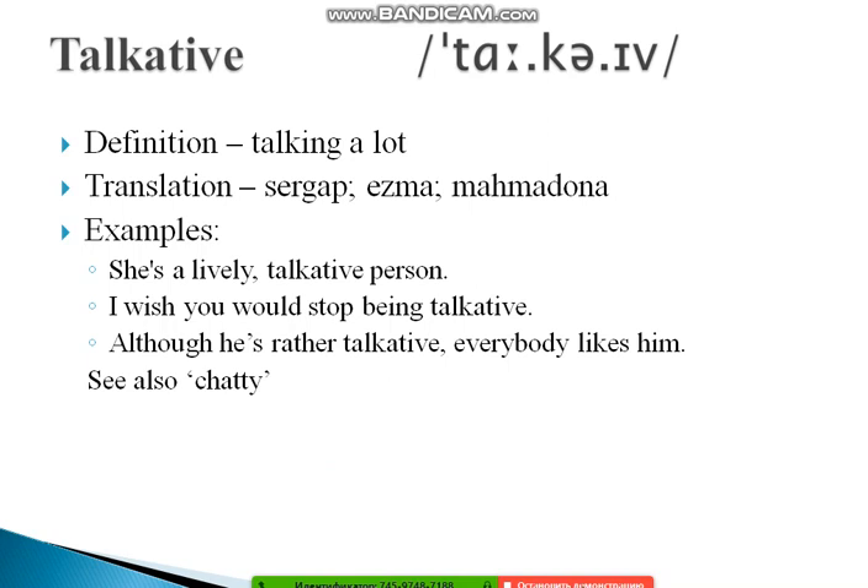The next word is 'talkative.' Stress the first syllable: TALK-a-tive — not 'talkaTIVE.' Talkative means a person who tends to talk a lot. Examples: 'She is a lively, talkative person.' 'I wish you would stop being talkative.' And: 'Although he is rather talkative, everybody likes him.' A related informal synonym is 'chatty' — it's wise to learn words alongside their synonyms.